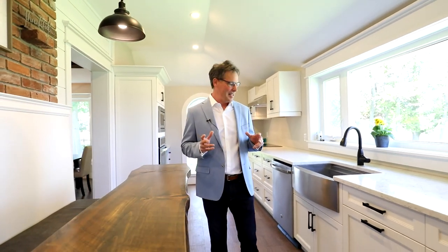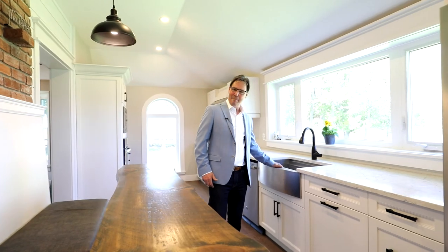I absolutely love this fully renovated custom galley kitchen. We've got exposed brick, quartz countertops, gorgeous custom cabinetry, stainless steel appliances, and a farmhouse sink. Imagine that.